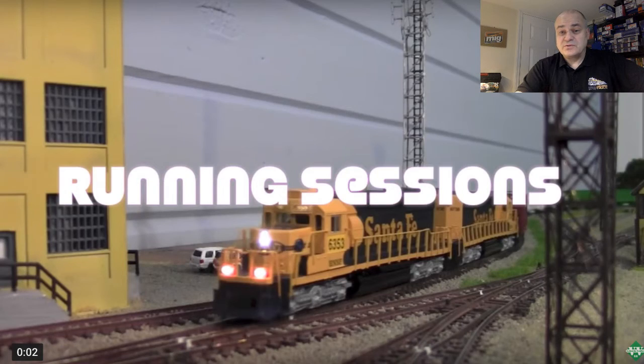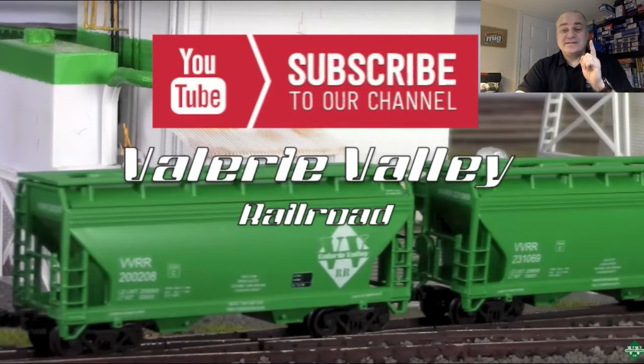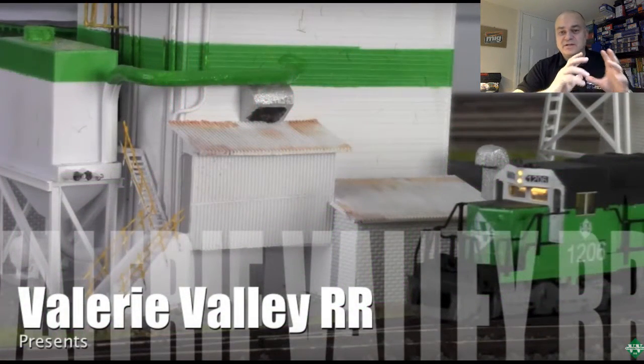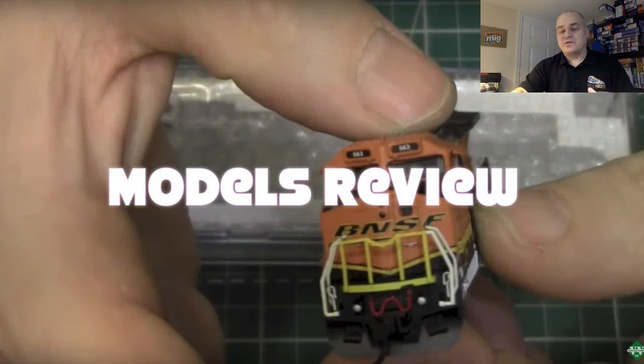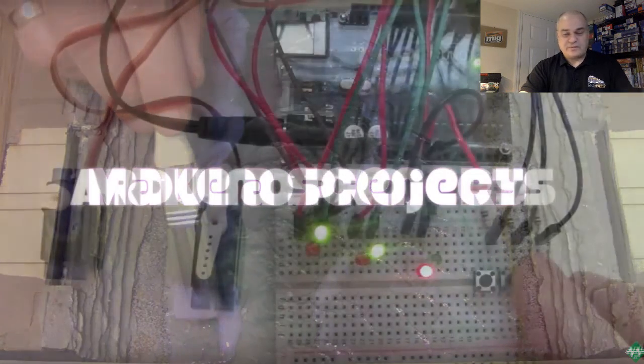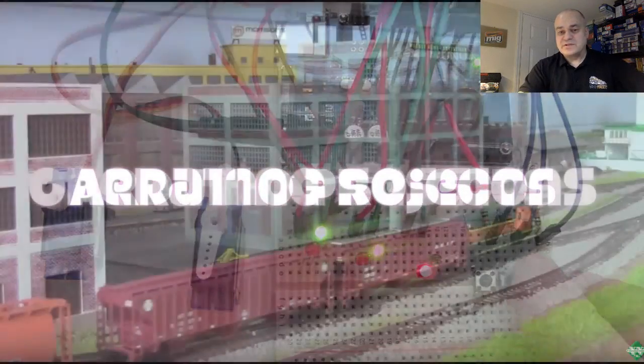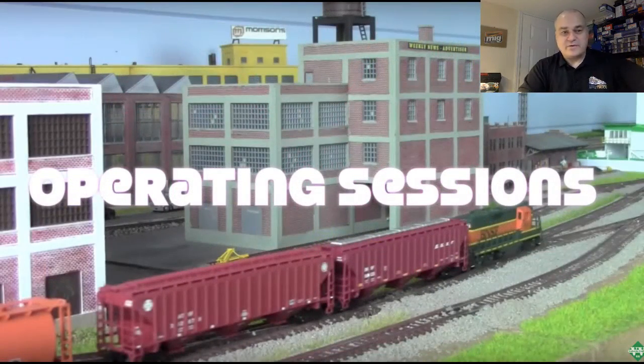I strongly recommend checking his channel. He's also into T-Track right now — those small modules. I know they exist but I need to learn more. They have a system, which is very cool. If you're a beginner, I strongly recommend using T-Track because you can connect with different modelers and different clubs and connect your small modules. For example, if you don't have a big space on your workbench, if you're living in an apartment, you can make those T-Track modules, store them, and go to a show or running sessions with your club.